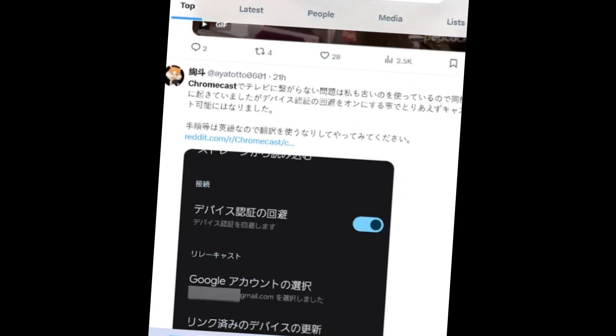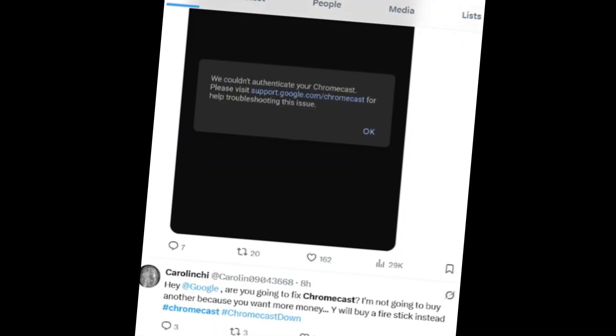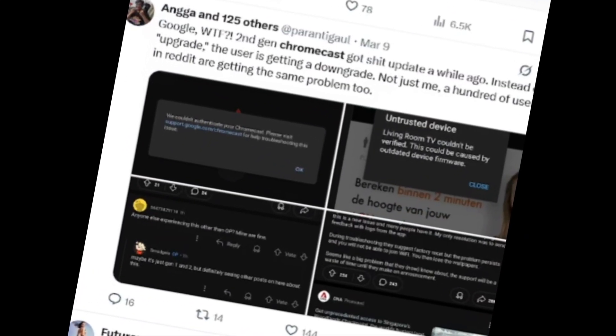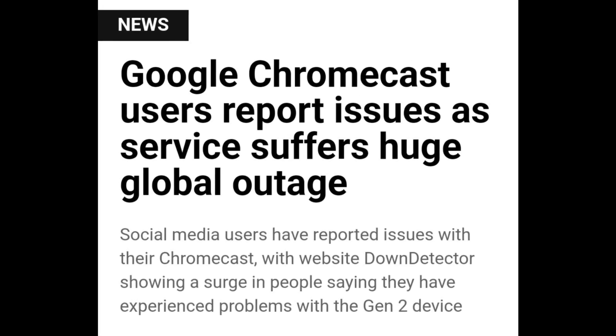A quick glance at Twitter and Google forums reveals a wave of frustrated users sharing their experiences. Many have attempted factory resets with little success. Although there are reports suggesting that Google is aware of the issue and working on a solution, no official statement has been released yet.